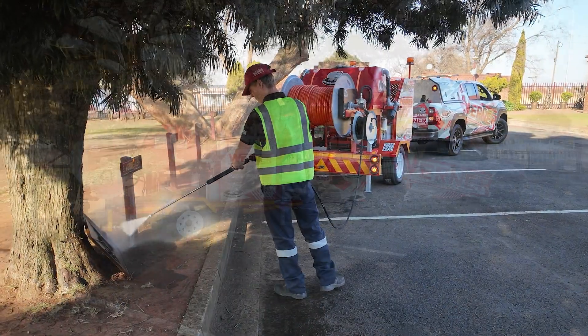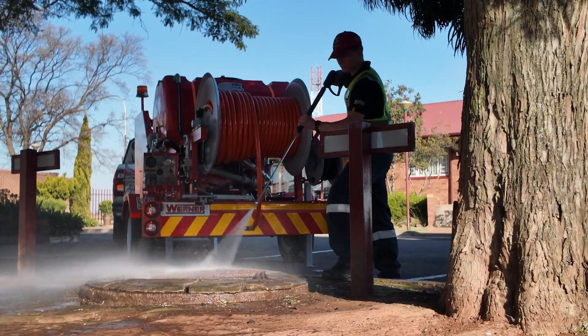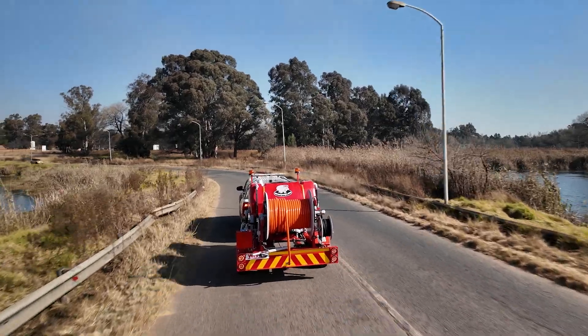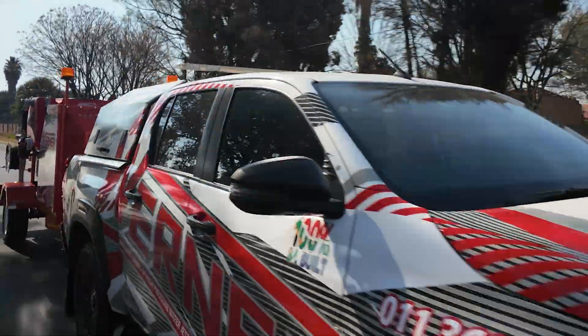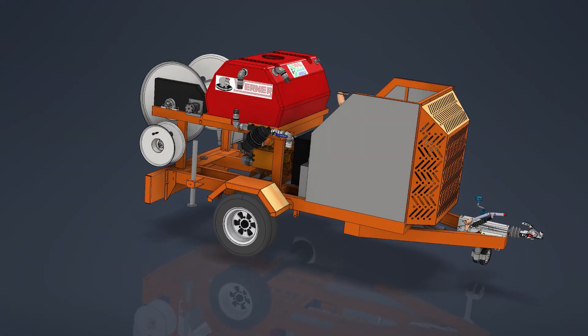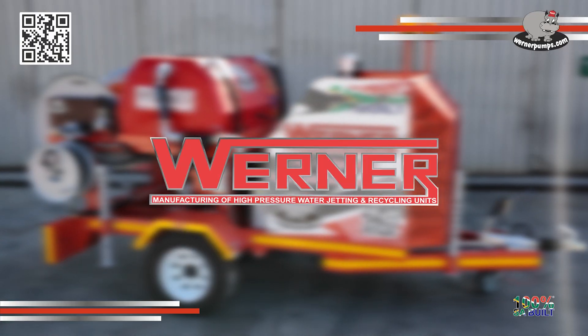The Werner Emperor P319 is built for heavy-duty service, delivering high flow, consistent pressure, and robust mobility — making it the go-to tool for municipalities, contractors, and industrial maintenance crews. Werner Pumpes: 37 years of South African engineering, built to perform, built to last.